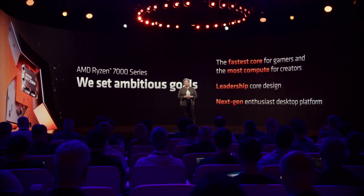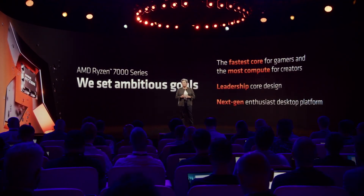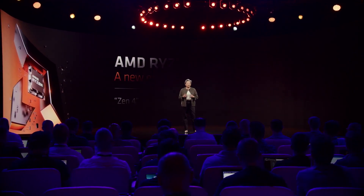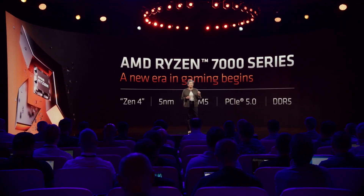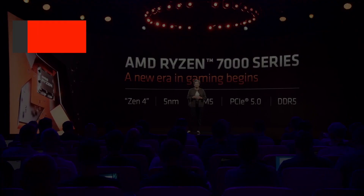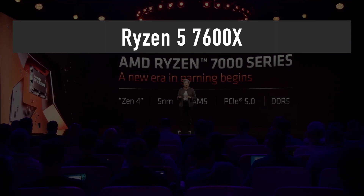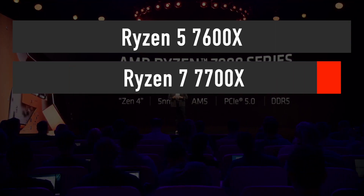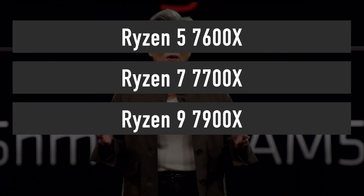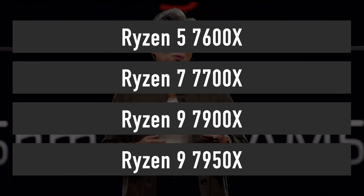AMD officially revealed Ryzen 7000 series processors based on the new Zen 4 micro architecture, manufactured on a 5nm node. In total, AMD introduced 4 new CPUs: Ryzen 5 7600X, Ryzen 7 7700X, Ryzen 9 7900X, and 7950X.